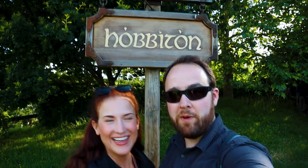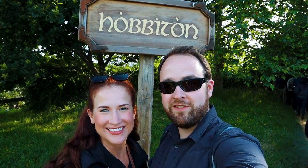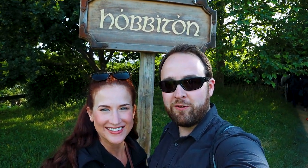We made it to Hobbiton. We're on the banquet tour, so we're going to do a tour of the facility and then we're going down to the Green Dragon for dinner.